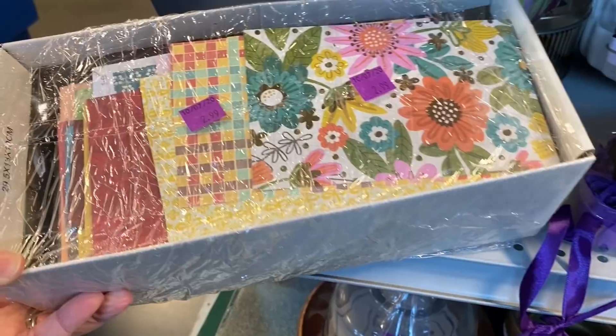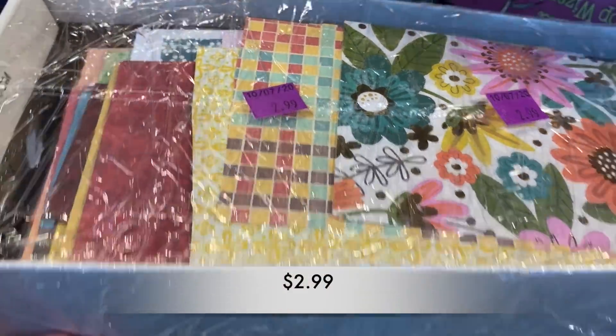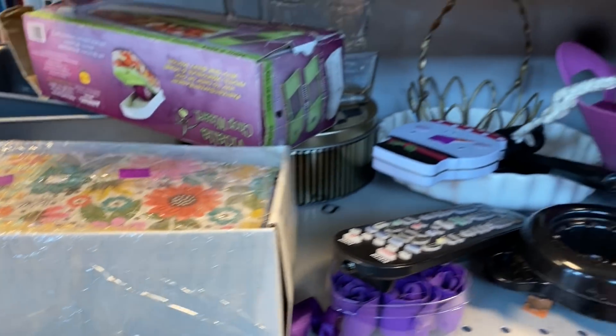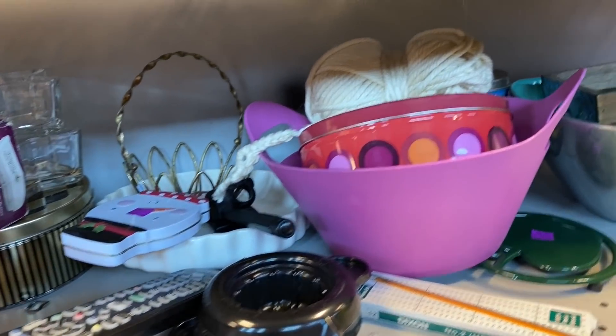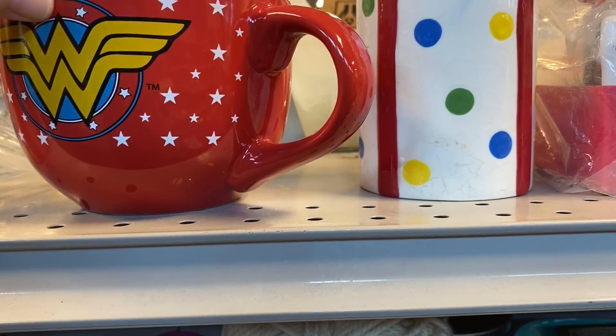I thought this box of paper would have been great for any crafter out there. It was only $2.99 and it looked to be full.